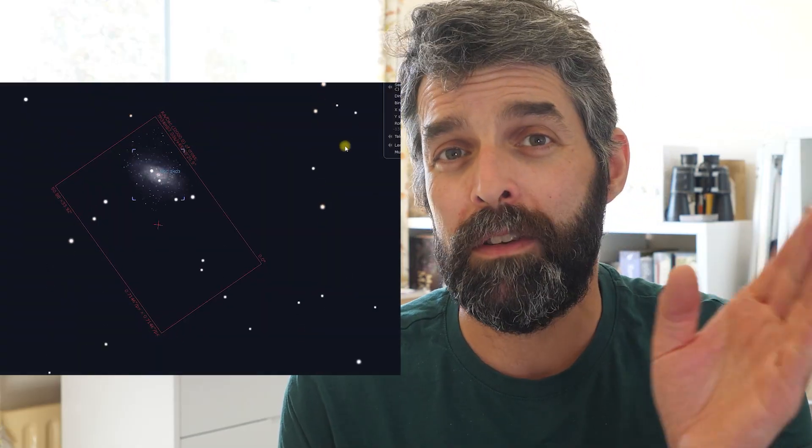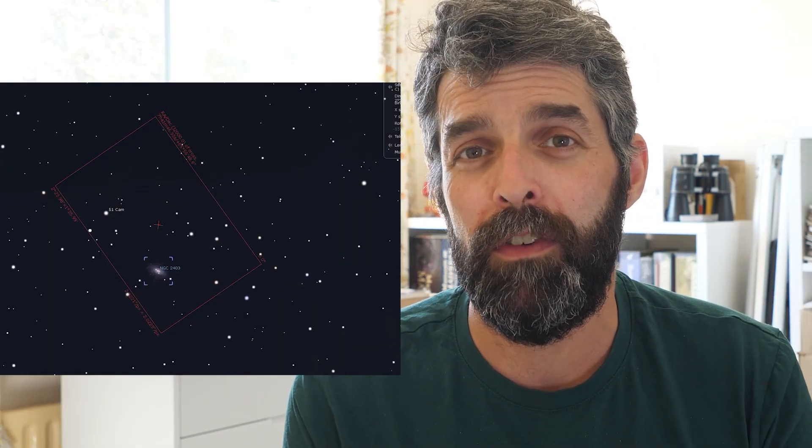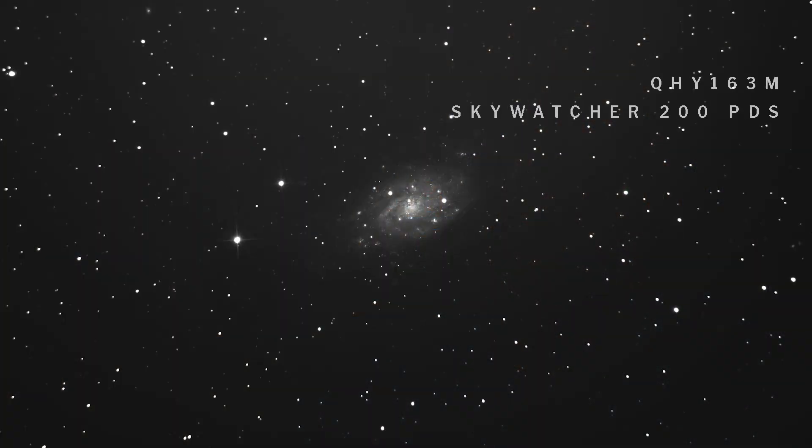Using the finderscope was the best option — I was able to star hop across those four stars to find it, and it worked multiple times. I used it the same way coming back. I couldn't find an easier way to star hop to it, and I'm sure there are other ways, but this was the best for me.